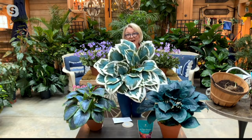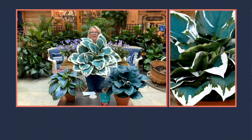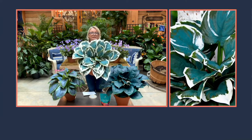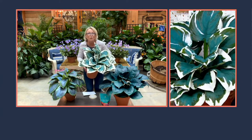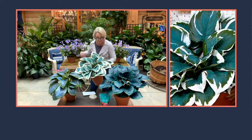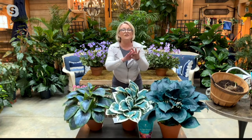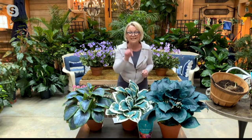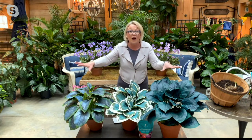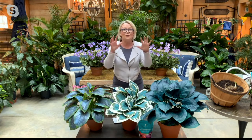First Frost starts out with a golden edge, then it turns a creamy color edge. Can you just imagine this planted in a shady area, maybe under a tree? You have a shady border that you want to have a really unusual look — well, don't get the steady hosta. There are lots of hostas out there. Get the ones that our horticulturalists here at the shop have tried in their own gardens, tried with our customers. And our customers' response was: we love this, we want more.